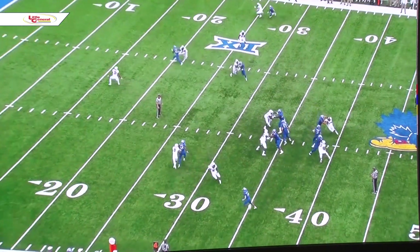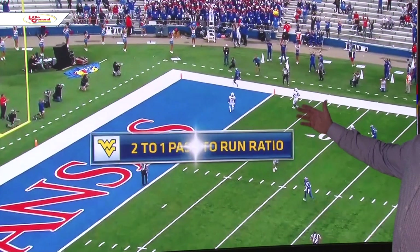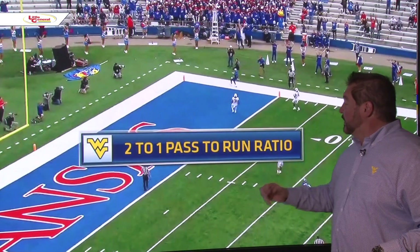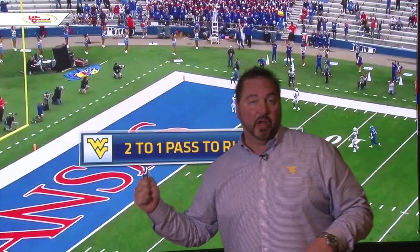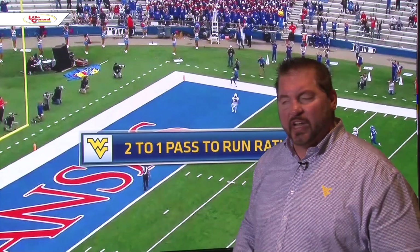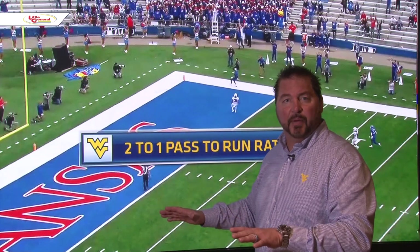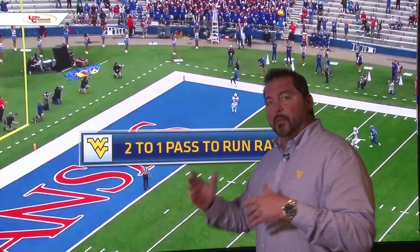Carter Stanley has a nice release. He can move around the pocket. We talked about Stephen Sims and what he's doing — Kansas has a two-to-one pass-to-run ratio. But when you throw in those 15 screens they run, that's kind of part of the running game in my mind, even though it's officially recorded as a pass. So that skews the numbers a little bit, but they're throwing the ball all the time.